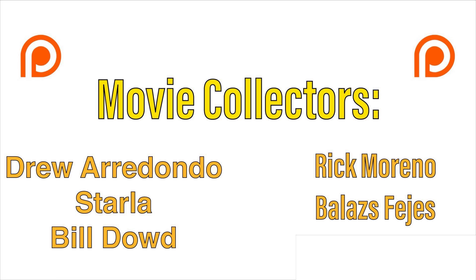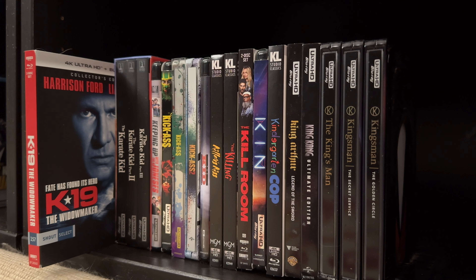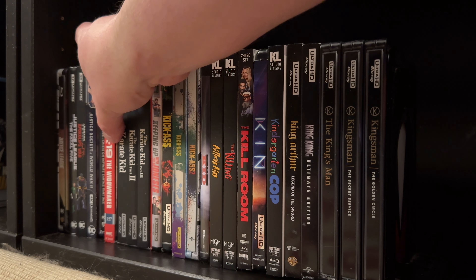That is my review of K19: The Widowmaker on 4K Ultra HD Blu-ray from Shout Factory. If you're interested in picking up a copy for yourself, I will leave a direct Amazon link in the comment section — if you use it, it really helps out the channel. If you have a disc already, let me know your thoughts down below. In the meantime, please like, subscribe, and hit that bell notification. Until next time, this is Adam with Movie Guide 365 — I will see you at the movies.